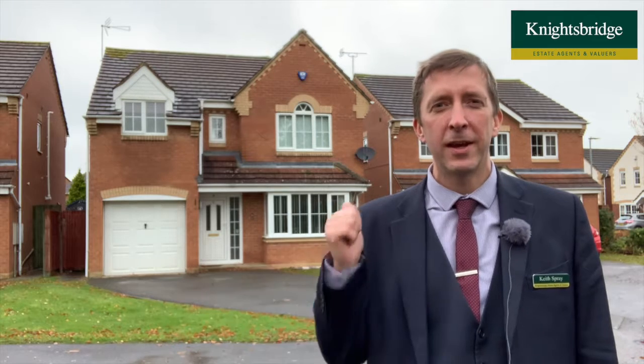Hello, good afternoon. If you're looking for a lovely detached house on the Obe Grange estate, then this property here is well worth looking at. It's number 38 Fox Hollow and it's got gas central heating and double glazing.